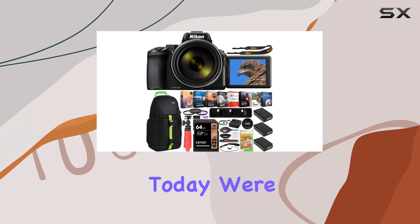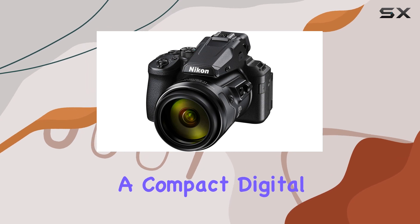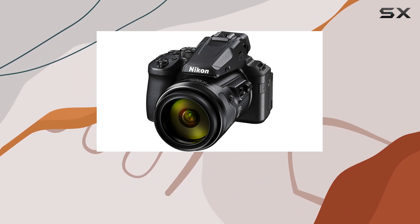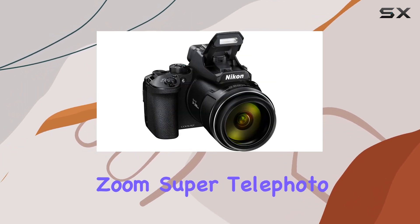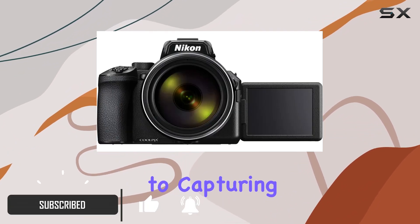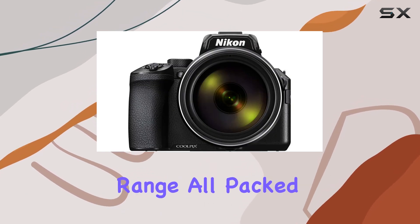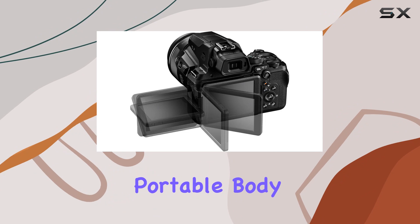Hey everyone! Today we're diving deep into the Nikon Coolpix P950, a compact digital camera boasting an astonishing 83x optical zoom super telephoto lens. From wide-angle shots at 24 millimeters to capturing details at an incredible 2,000 millimeters, this camera covers a vast focal length range, all packed into a highly portable body.